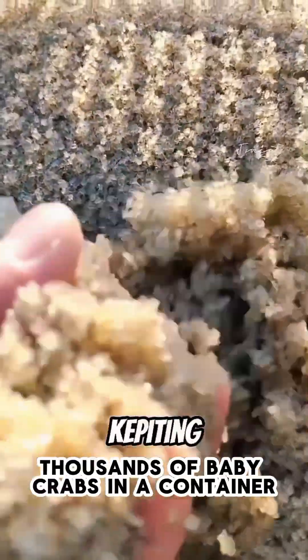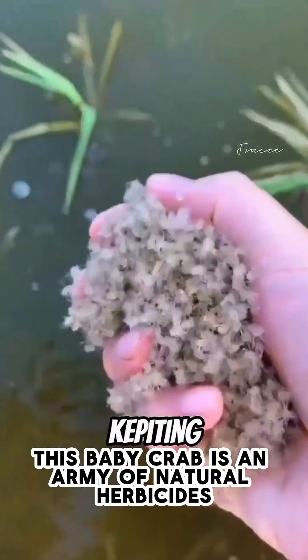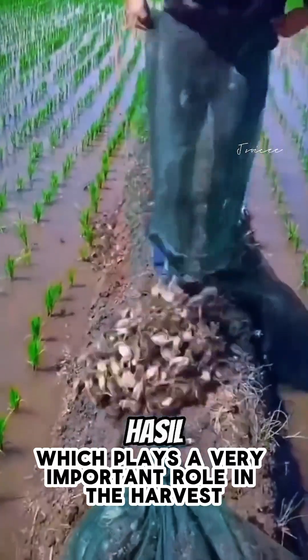This man collected thousands of baby crabs in a container, and it turns out, this baby crab is an army of natural herbicides, which plays a very important role in the harvest.